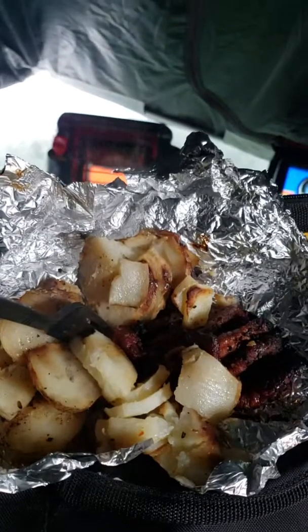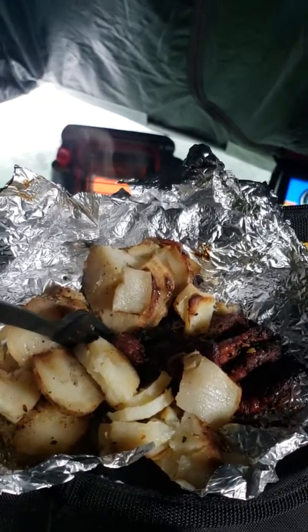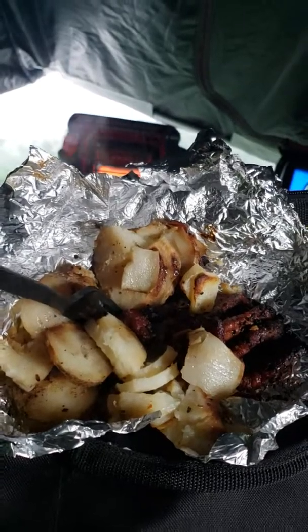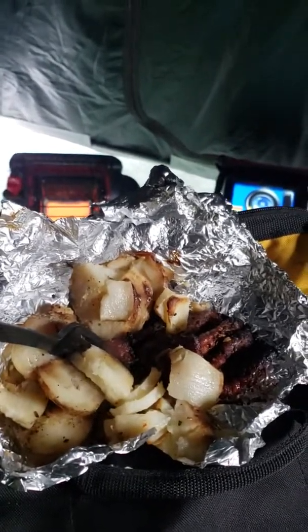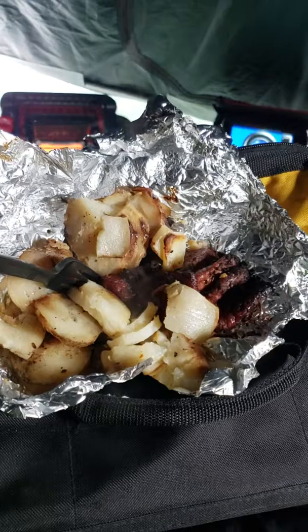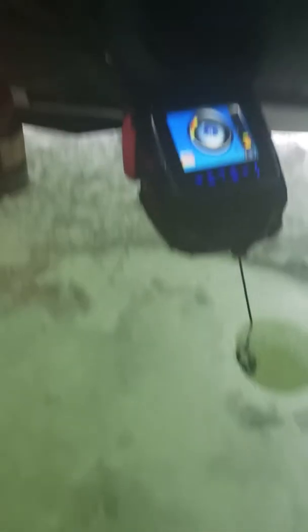I wanted to show you my lunch — fried potatoes and steak, got it hot, you can see it steaming. She's ready to eat. We're gonna eat and then get back to fishing, and hopefully show you some fish we're catching later.